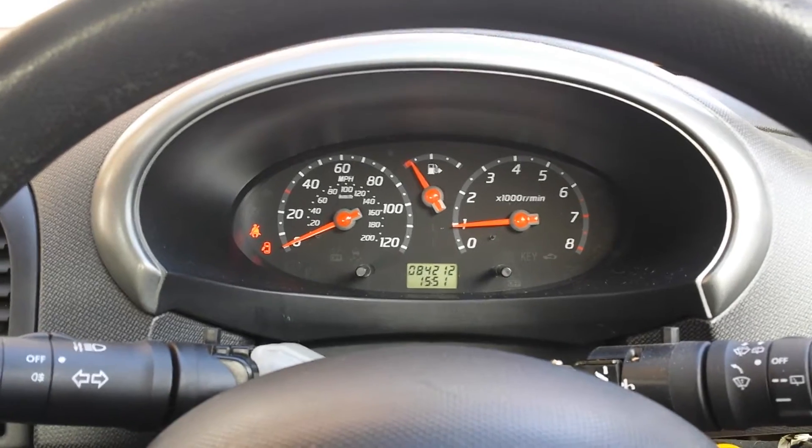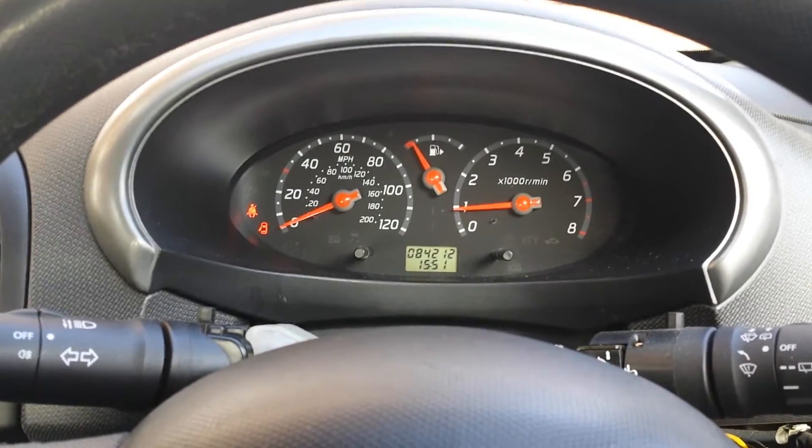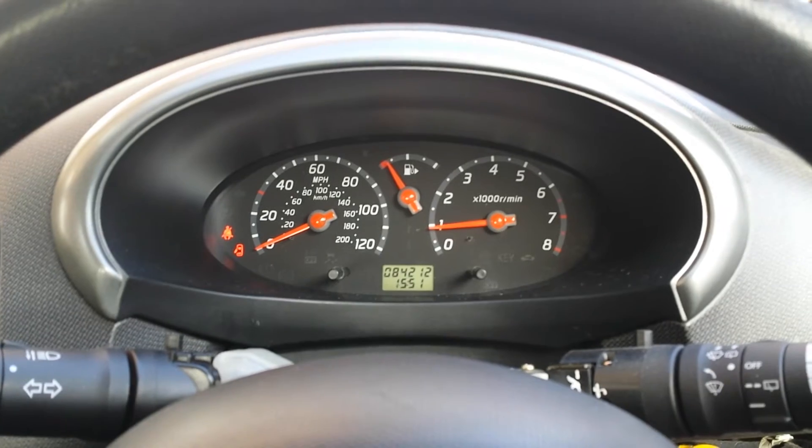There we go — you might not be able to hear the engine, but you can see the RPMs are stable, no problems. Now let's go to the DS itself.